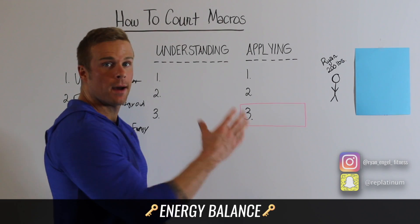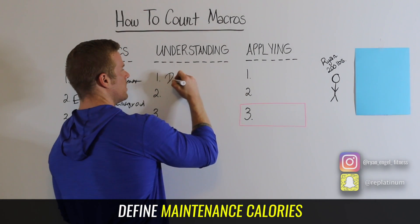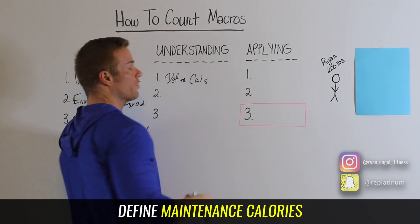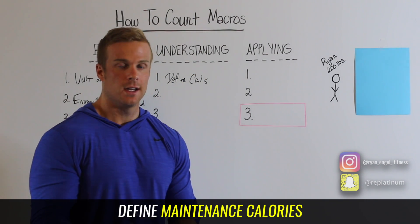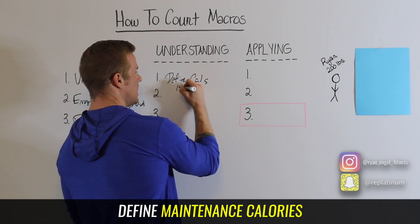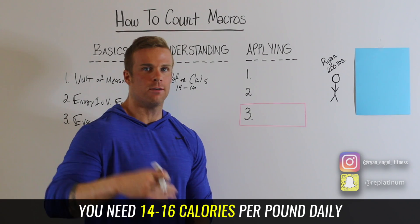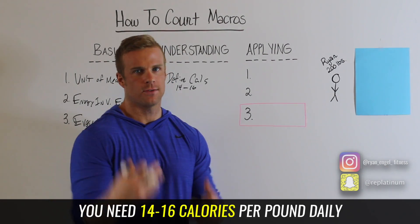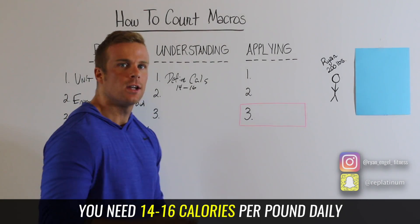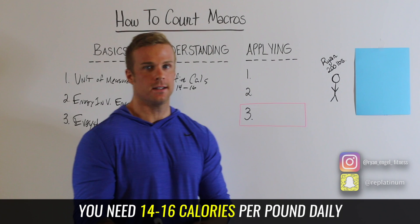Now we're going to talk about understanding. The first thing to understand is that you want to define how many calories you need — this is referred to as maintenance calories. A general person, depending how active you are, needs 14 to 16 calories per pound of body weight every single day. If you're more active, eat on the 16 end; if you're less active, eat on the 14 end.